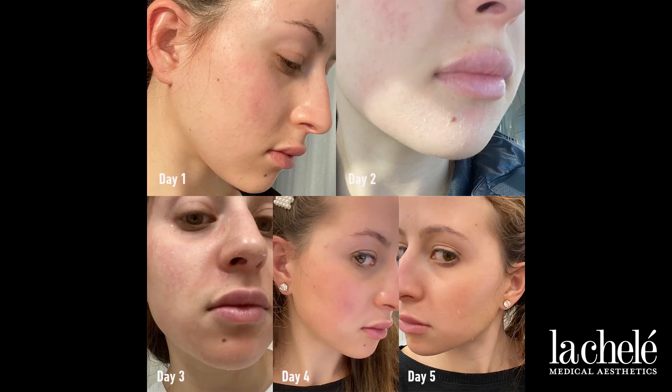Here, you can see my face days one through five and how the peeling went. I feel glowy and fresh, and I'm excited to do my next VI peel in one month.